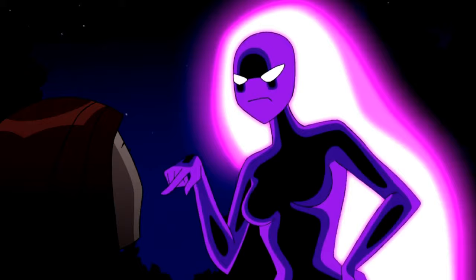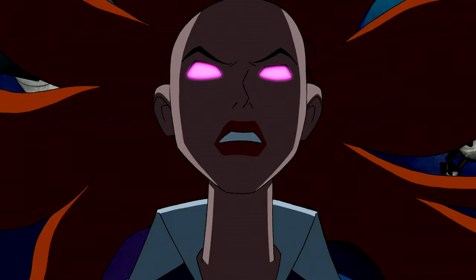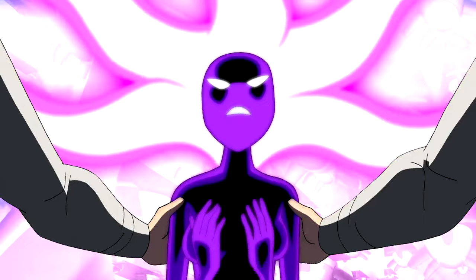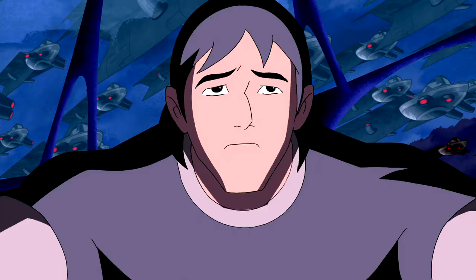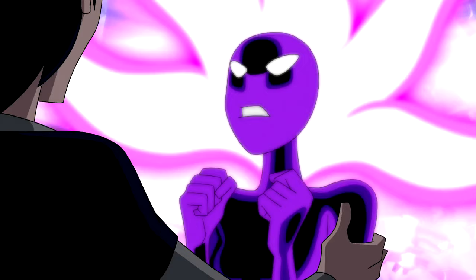In the Alien Force Season 2 finale, Gwen loses control and ends up transforming into her anodite form for the very first time. Kevin goes on to tell her to switch back to her human form because Gwen's grandmother had earlier warned about the dangers of using the anodite form without having proper training.